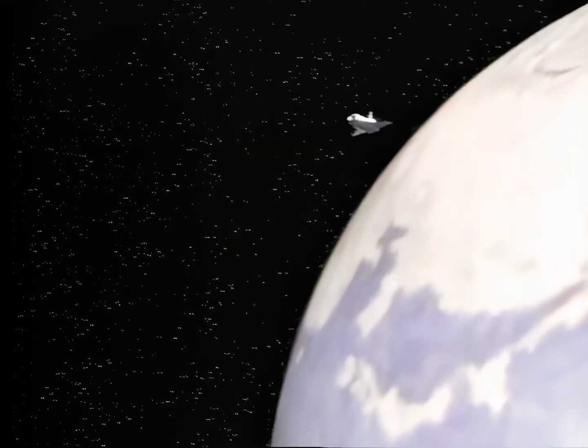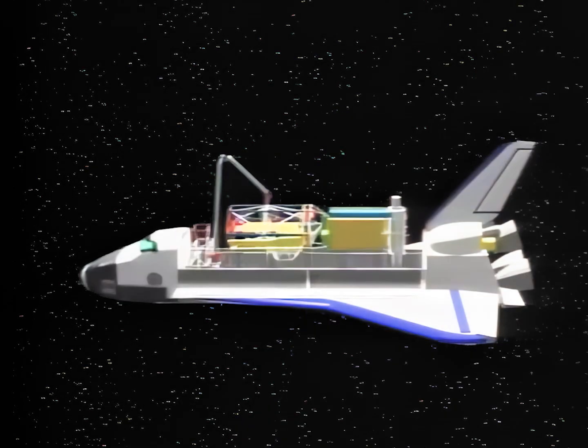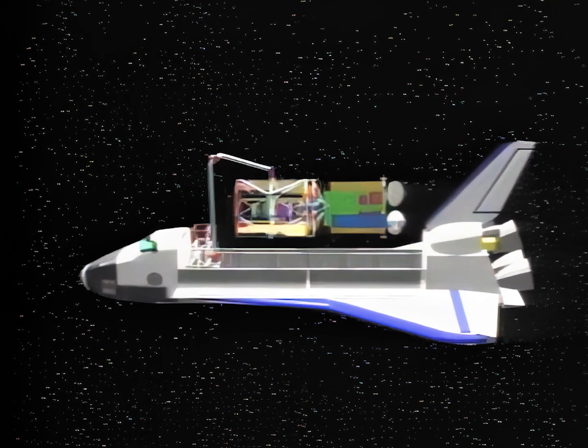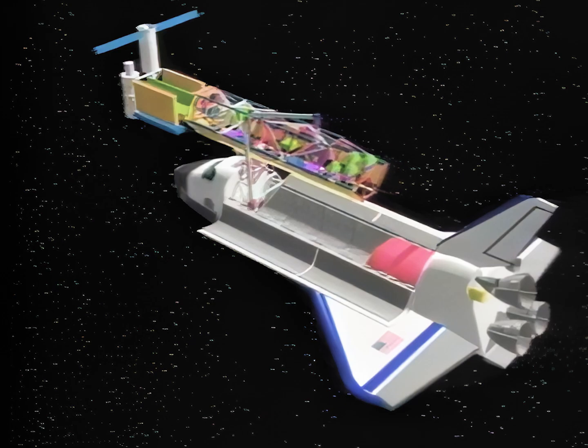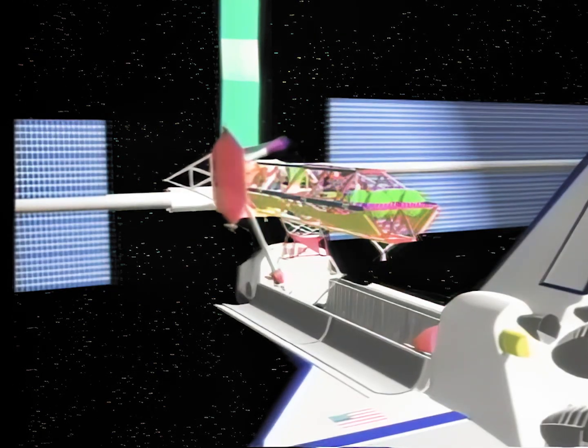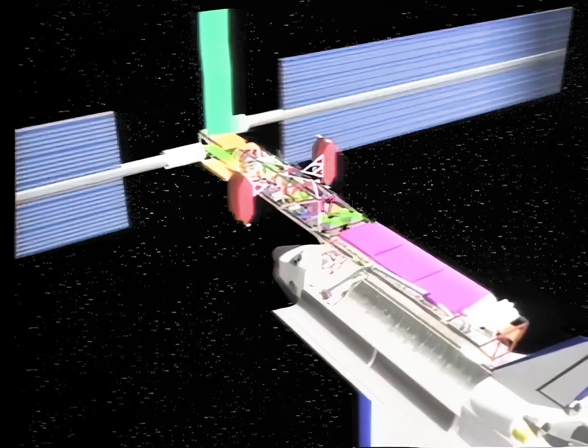Beginning in the mid-1990s with the first element launch of one photovoltaic power module, and continuing with the remaining elements, Space Station Freedom will be constructed in stages to yield a permanently manned configuration by the end of the decade. The knowledge gained from research in Tank 5 will enable technology that will allow us to better exploit the day star's power.